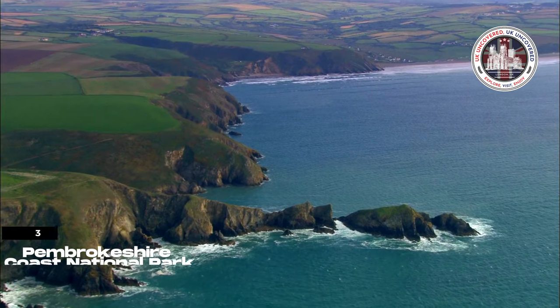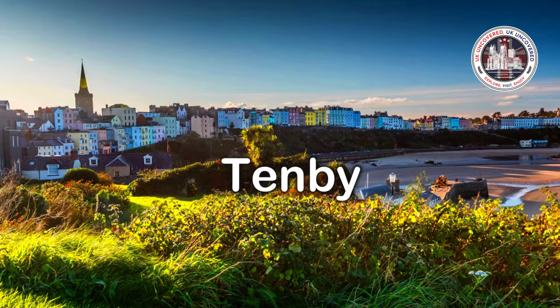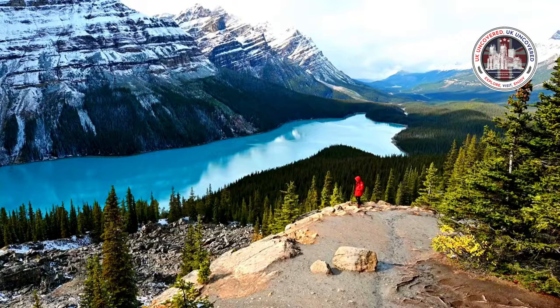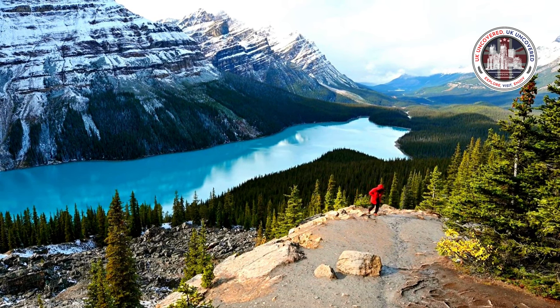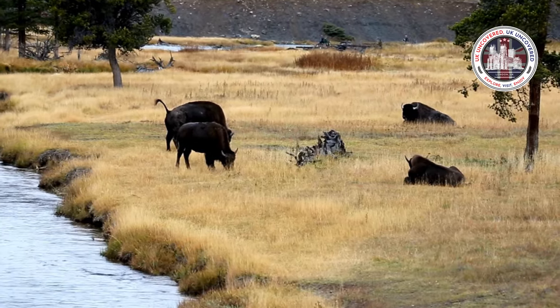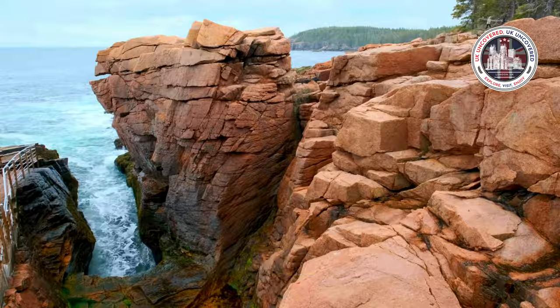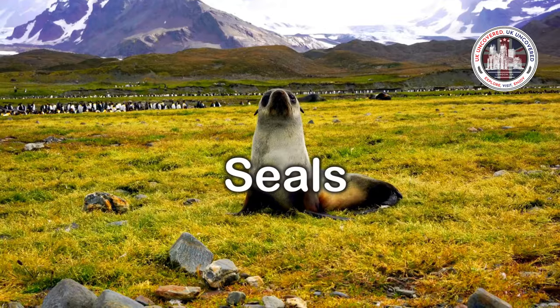Next up, Pembroke Shire Coast National Park. St. David's Cathedral, Tembi, and Prusseli Hills are park attractions. Pembroke Shire Coast path hikers can witness spectacular coastline views. Nature lovers visit Pembroke Shire Coast National Park for animals and landscapes. It has floral fields, rocky cliffs, and sandy beaches. Birds, dolphins, and seals abound.